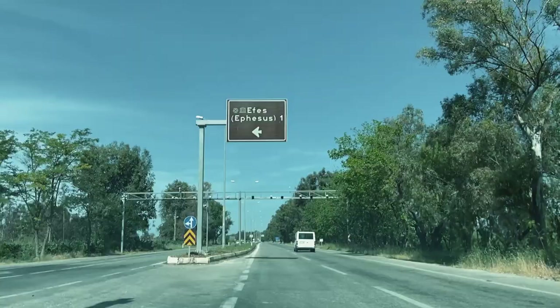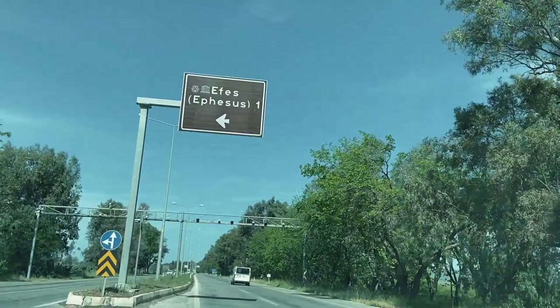We have made it here to the ancient Greek city of Ephesus — actually much faster than we imagined. It only took about 45 minutes. We're used to riding the buses which take much longer, but in a car it was really quick. We're about to go in and see what we can find there.